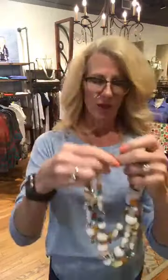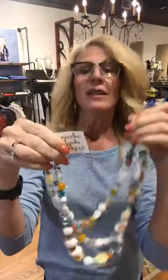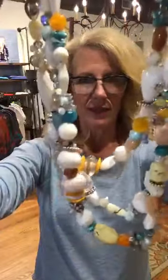Isn't that beautiful? This is a three strand — all of these are one of a kind. This is made with agate, turquoise, and crystal. It's $220. Isn't that gorgeous? So beautiful.